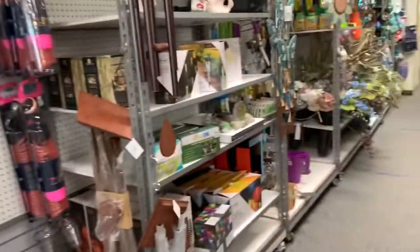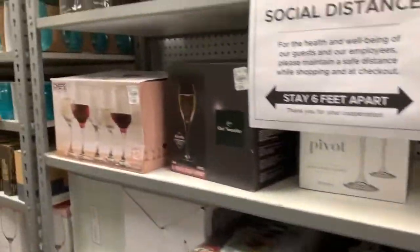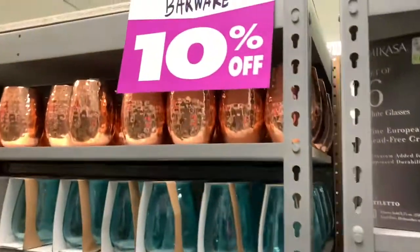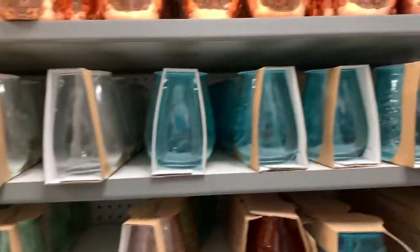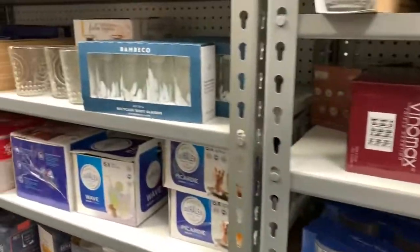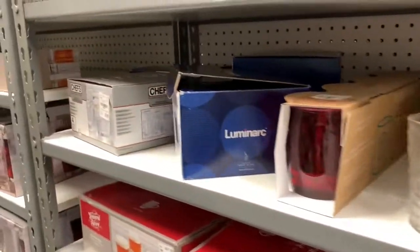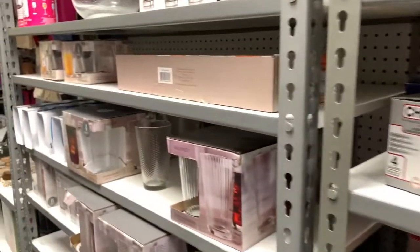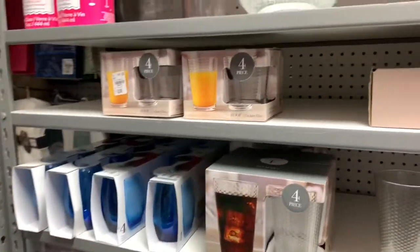I went through pretty much the whole store to see what they have. They have barware — nice wine glasses and stemless glasses. I'm so sad to hear this particular Tuesday Morning is actually closing down, though not all locations are closing. They do have some nice sales going on.